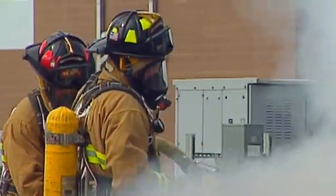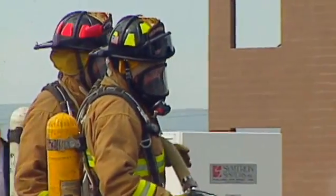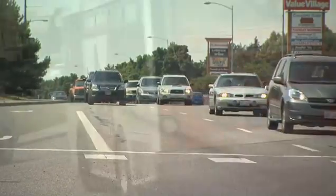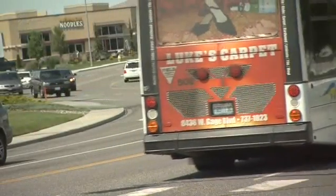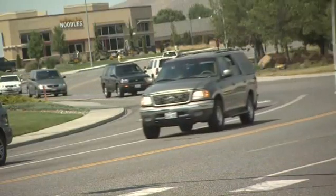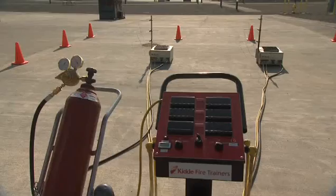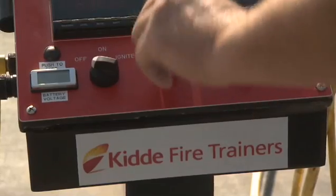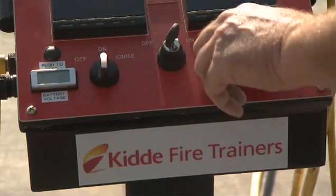Hydrogen presents different challenges for firefighters and other first responders. Hydrogen and fuel cells may already be in use in your communities, or they may be coming sometime in the future. Most people know very little about hydrogen, and even less about its use as a fuel. This video explains some of hydrogen's unique properties. We'll demonstrate a prop that compares hydrogen and propane flames. It was designed and constructed by Kitta Fire Trainers for the U.S. Department of Energy.